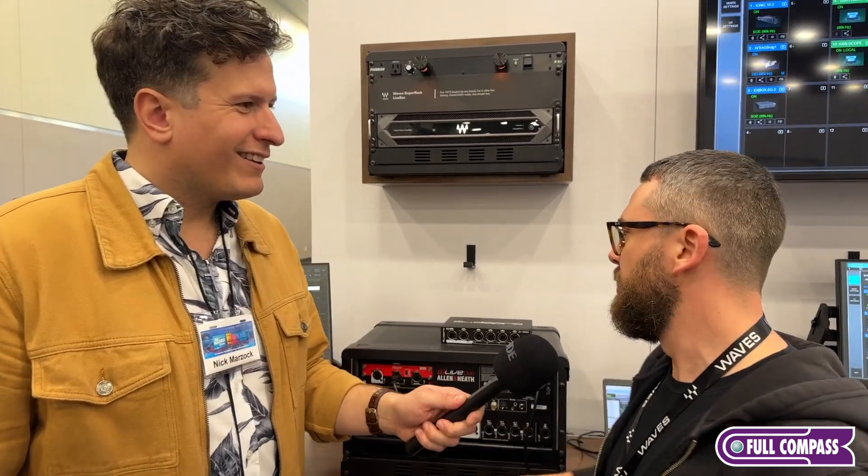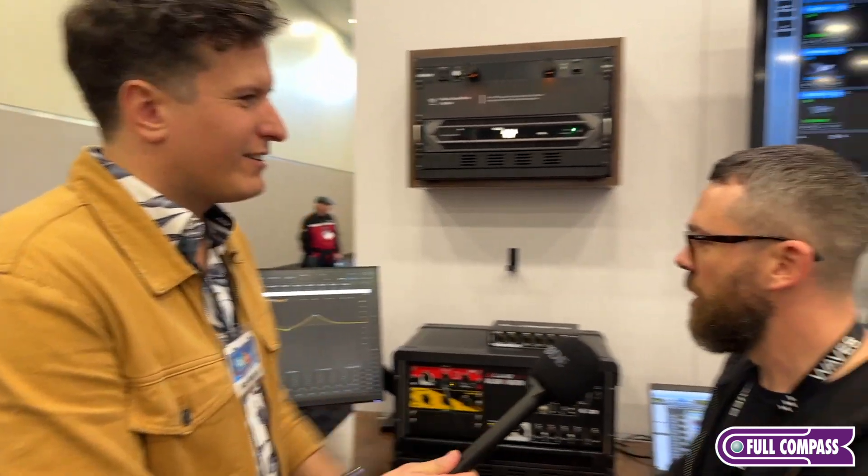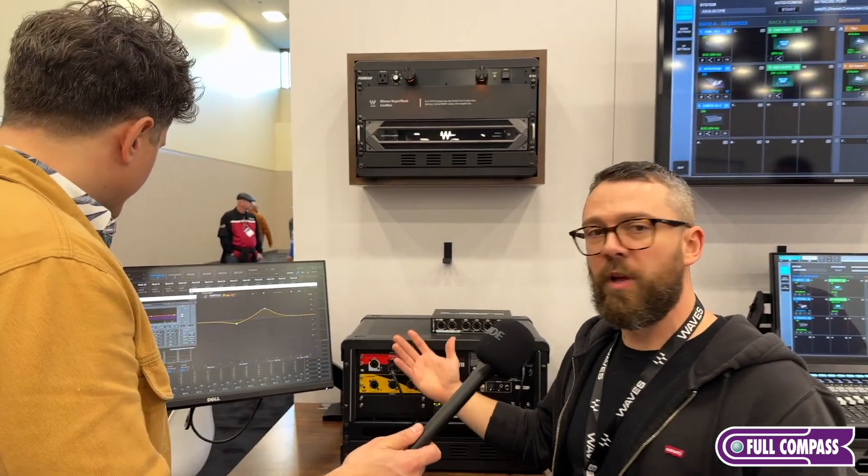So you can run Waves plugins, you can run FabFilter, you can run Plugin Alliance, whatever you like. This gives you the ability to run anybody's plugins for your live show in low latency.